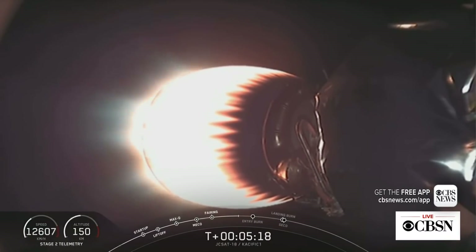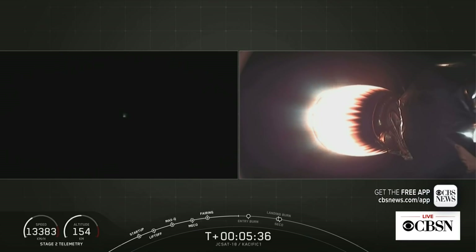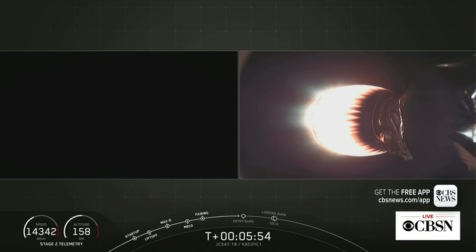Entry burn is scheduled to begin in about a minute from now and it'll last about 20 seconds. First and second stage continue to follow a nominal trajectory. We're seeing some slight plumes on the left — that's the shot from the first stage. We're obviously in the Earth's shadow right now. On your right side is the second stage MVAC engine continuing its burn. Just about 20 seconds away from entry burn begin.